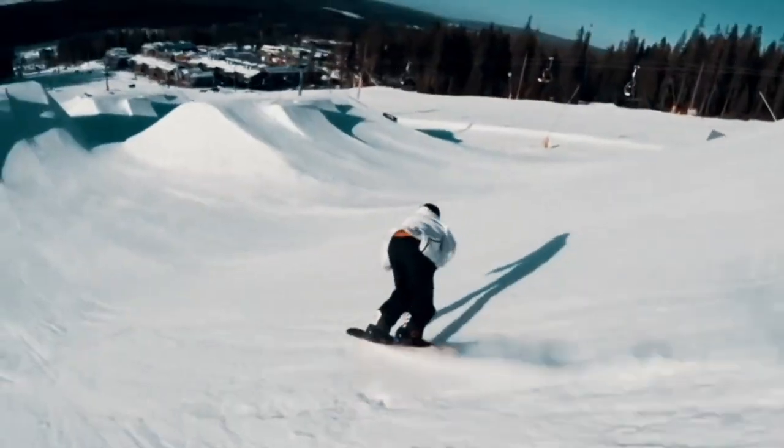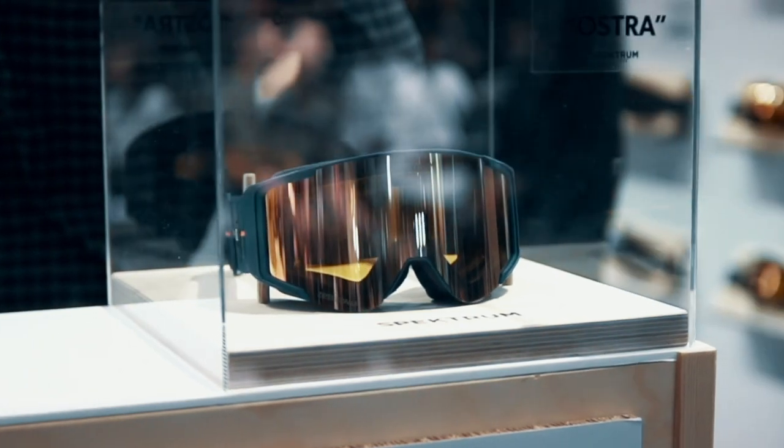How do you work with preventing fog? We have double lenses in all our goggles. Inside the inner lens there's an anti-fog system, and it's really, really good.